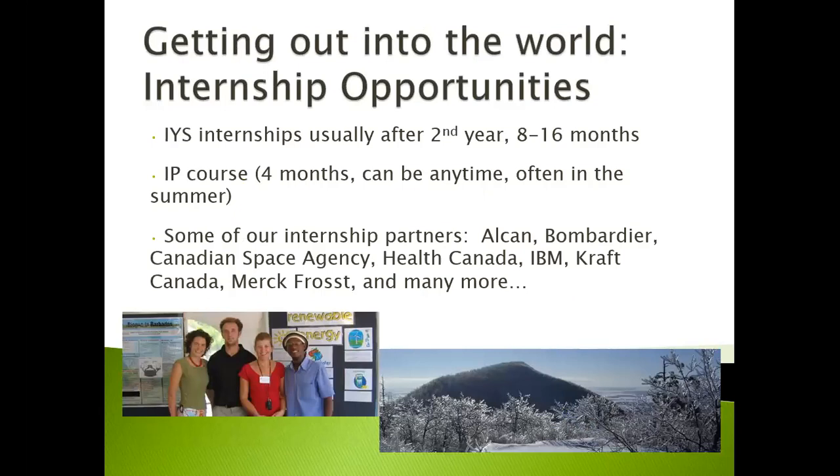If you want to get out into the world and learn more about how to apply theory into practice, consider an internship. IYS internships are usually completed after the second year and range in length from eight to 16 months. An IP course — in other words a summer internship — can be done anytime, but usually it's completed in the summer. Some of our internship partners include ALCAN, Bombardier, the Canadian Space Agency, Health Canada, IBM, Kraft Canada, Merck Frosst, and many more.